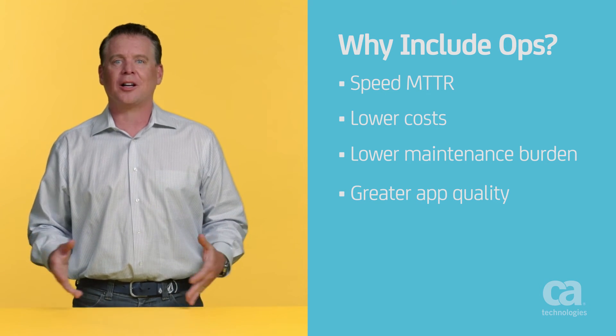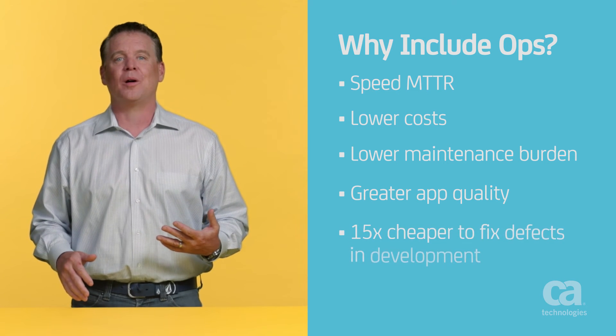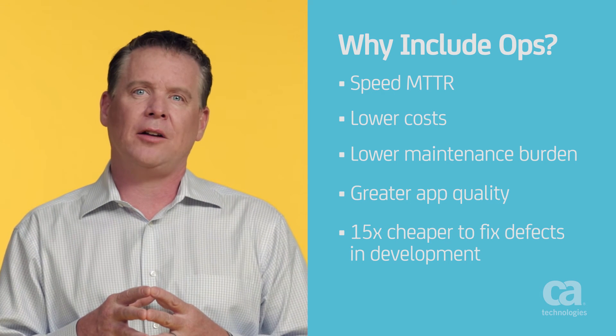This makes perfect sense when you consider that the cost of fixing defects in development and test is 15 times lower than in production. But crafting quality into applications requires modern application performance management approaches. Rather than adopt break-fix tools, IT operations will work with tools that provide early warning on architecture and code-related issues that impact customer experience, reduce developer productivity, and increase costs well before the system goes live.